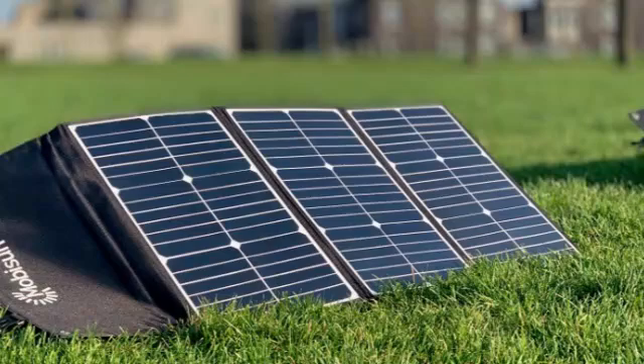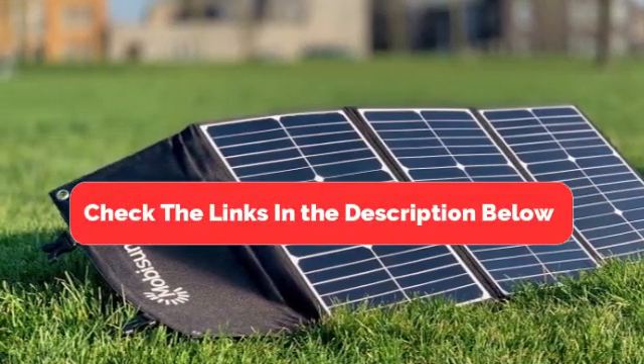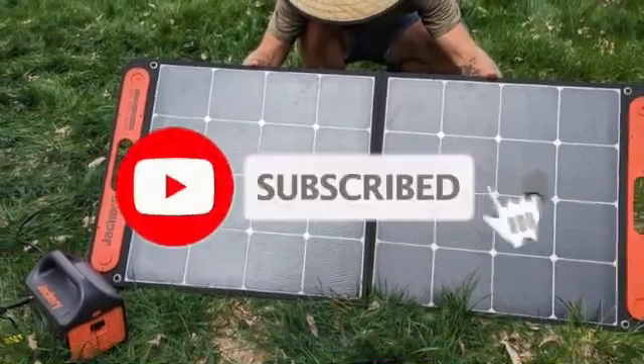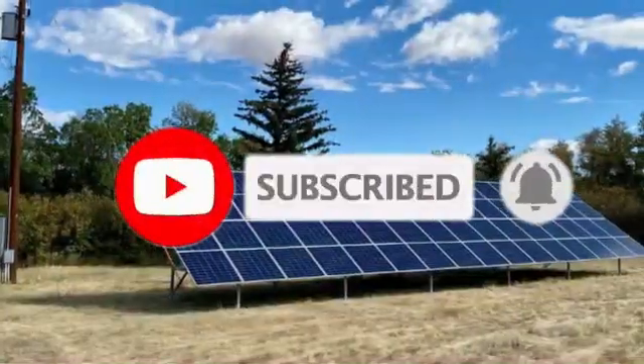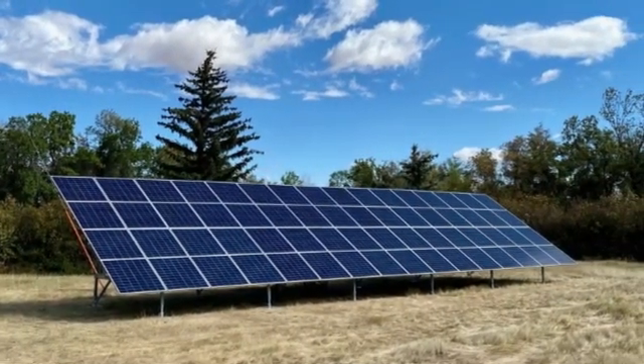So there you have it — our top five best cheap solar panels. Be sure to check the links in the description below for the latest prices and availability. And don't forget to like, subscribe, and hit that notification bell for more affordable and eco-friendly solutions. See you in the next video.